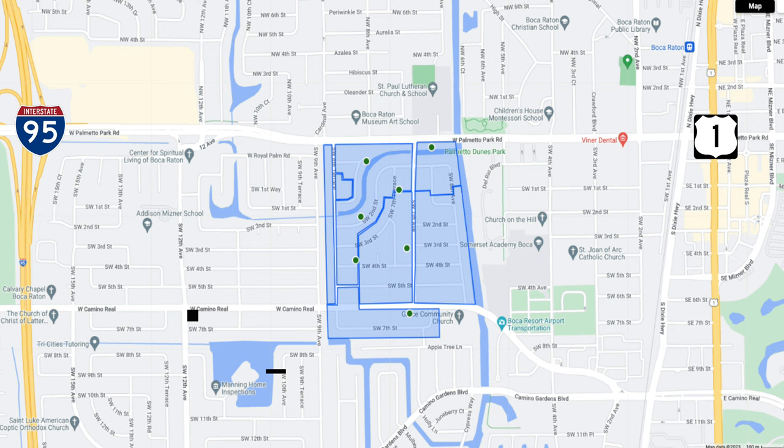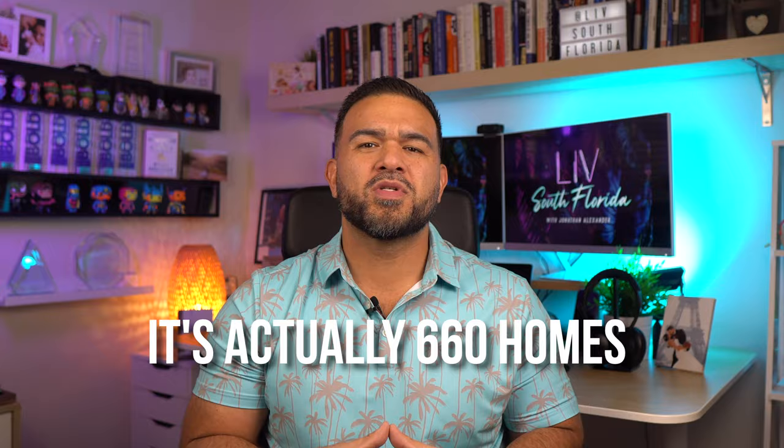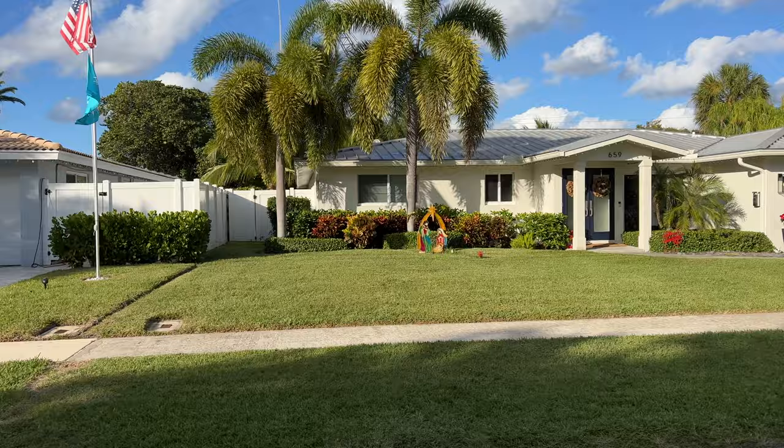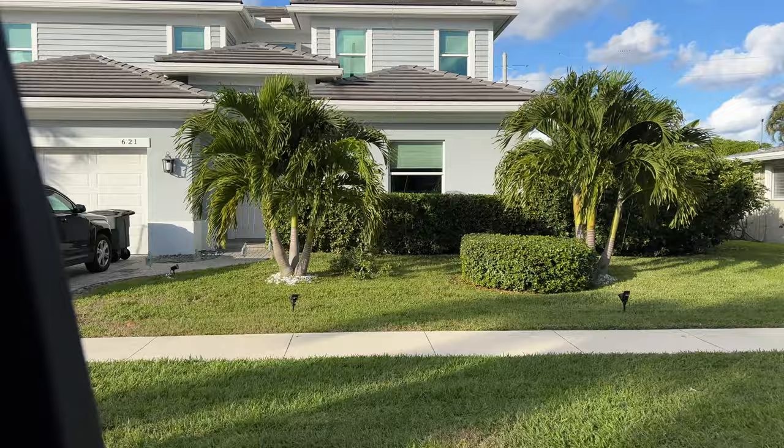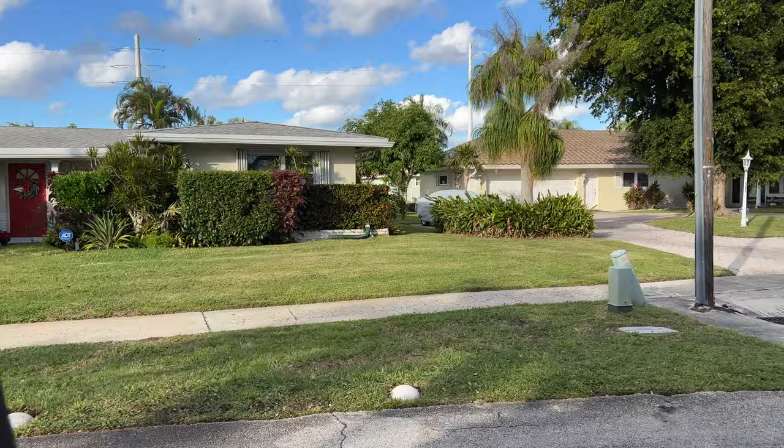Located south of Palmetto Park Road and north of Camino Real is Royal Oak Hills, which is right across from Ol' Floresta. The neighborhood consists of about 400 homes and was developed in the 1960s. The homes here have the typical Old Florida vibe — single-family homes ranging from about 1,350 to about 3,000 square feet. This is another well-maintained, beautiful East Boca Raton neighborhood with beautifully manicured tropical landscaping, trees everywhere, and a peaceful, welcoming appeal. The homes here are not cookie cutter and range in terms of renovation.